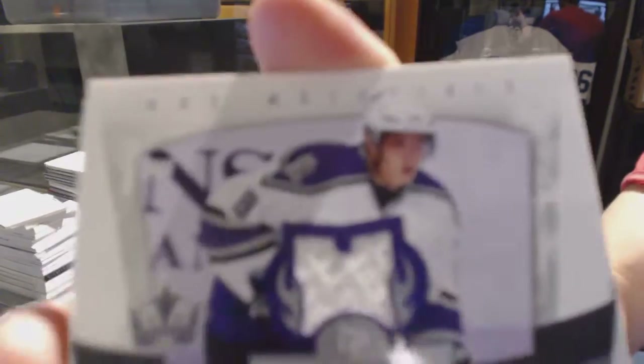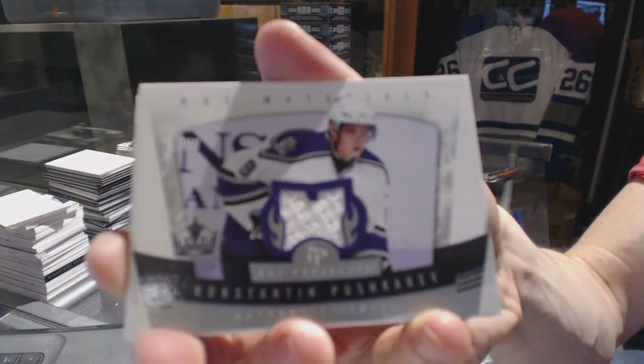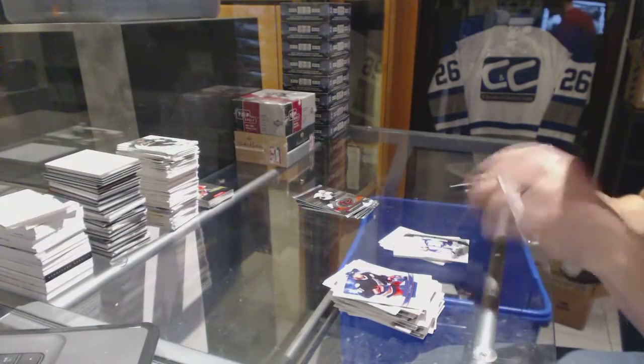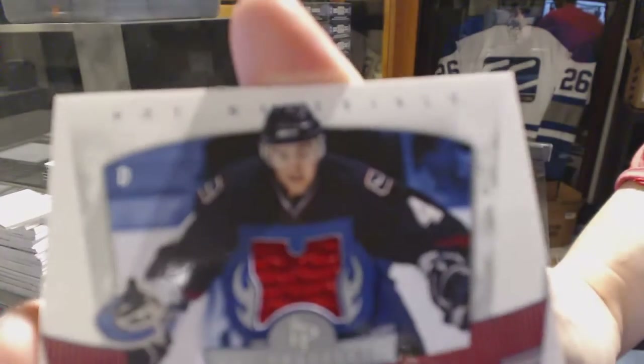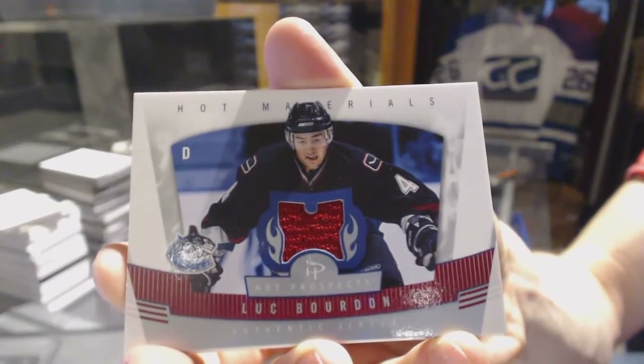We've got Hot Materials for the LA Kings, Konstantin Pushkarev. Hot Materials for the Vancouver Canucks, Luke Bourdon. Sad face — Luke Bourdon.